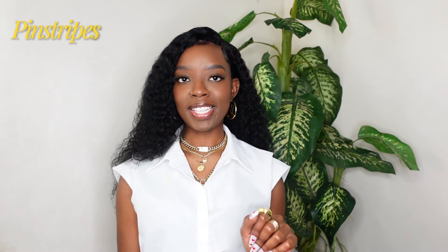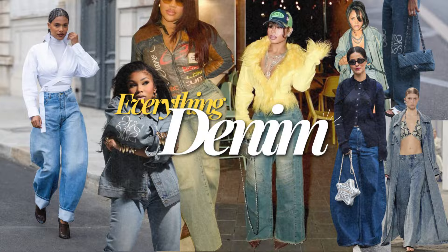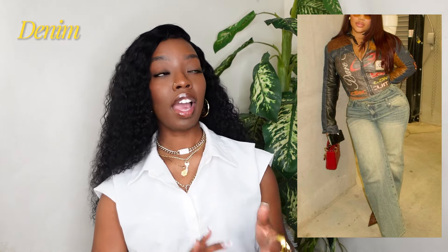It looks so nice for spring — it gets very classy and put together without having to do too much. The next trend is denim, and when I say denim, literally everything denim. I've been seeing a lot of balloon jeans — kind of like baggy jeans where the ends are a little more circular towards the bottom. I've also been seeing faded jeans, kind of like a vintage wash where the denim has that beige look to it.